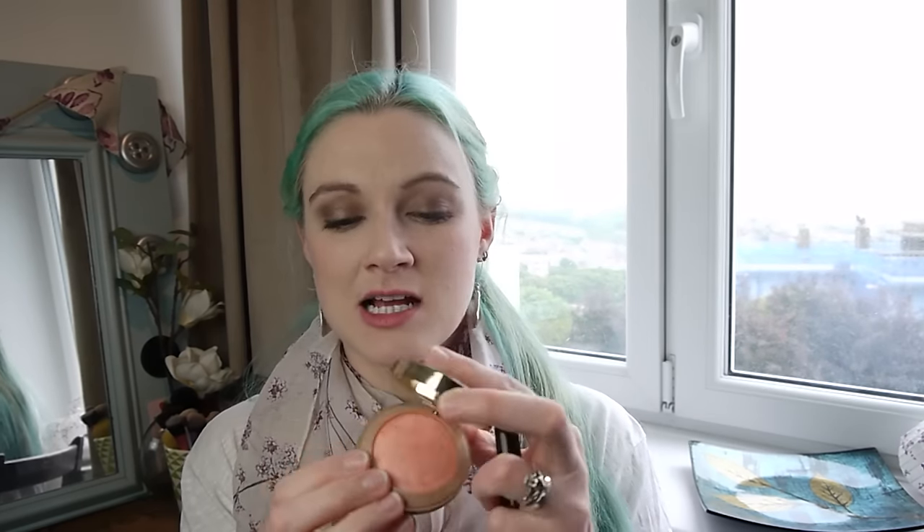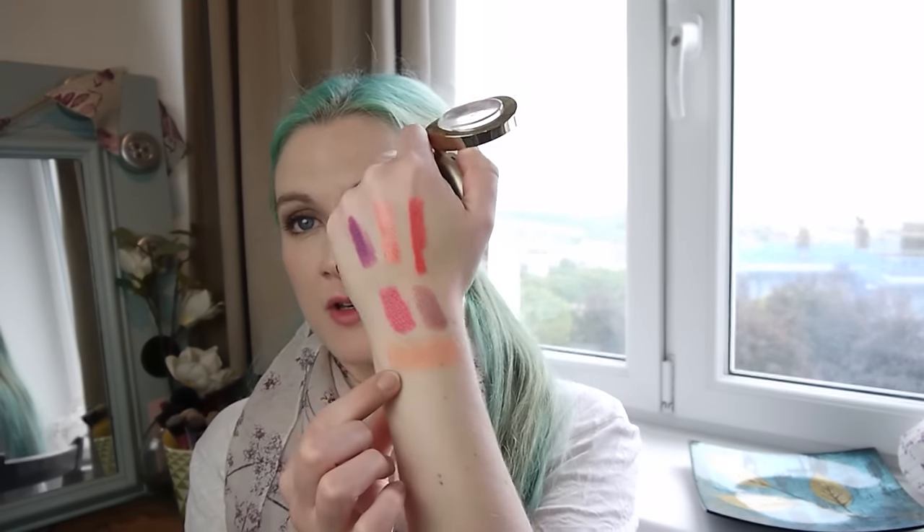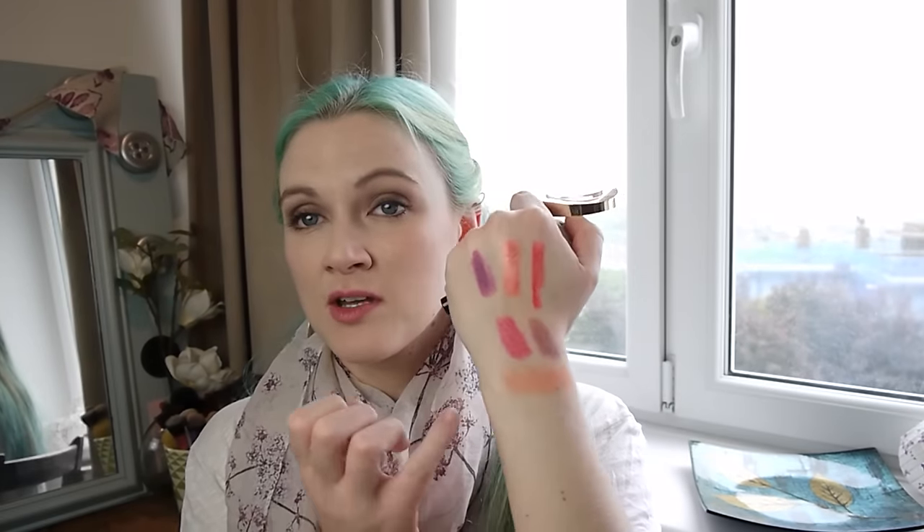Two other products — I have the Milani Baked Blush in Luminoso, which is a cult classic. It's a wonderful peachy, shimmery blush — a nice peachy coral. It goes so nicely with these coral lips. You can put on a light dusting and sheer it out and it doesn't clash too much; it's not too intense. Really enjoying wearing it this summer.